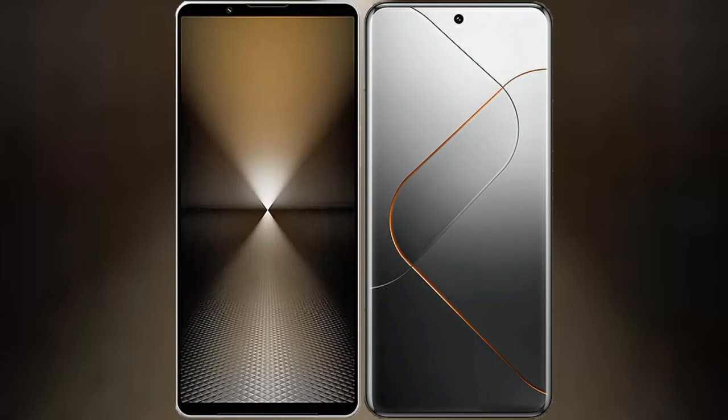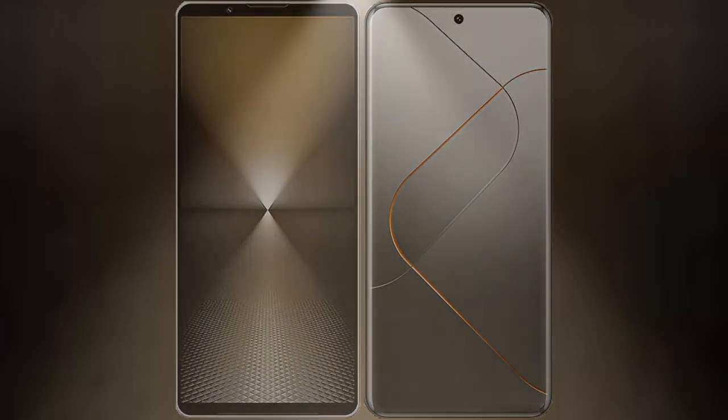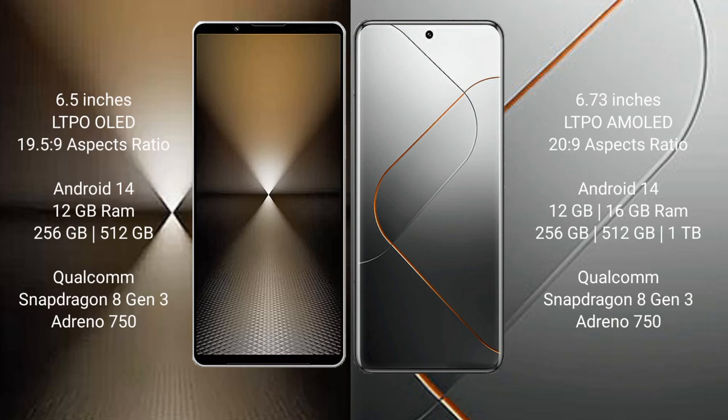We will compare the new Sony Xperia 1 MkVI with Xiaomi 14 Pro. Sony Xperia 1 MkVI comes with a 6.5-inch LTPO OLED display and Snapdragon processor. Xiaomi 14 Pro features a 6.73-inch LTPO AMOLED display and Snapdragon 8 Gen 3 processor.